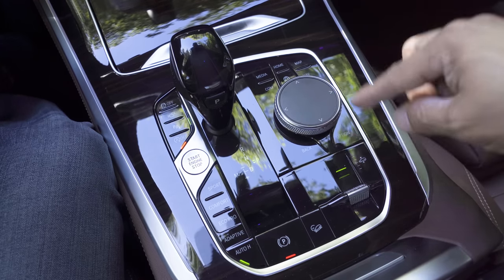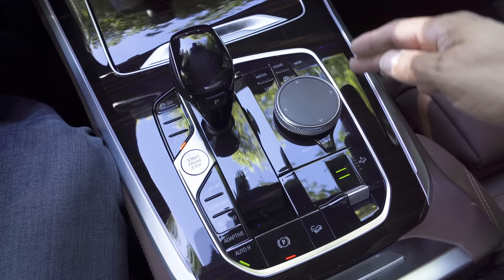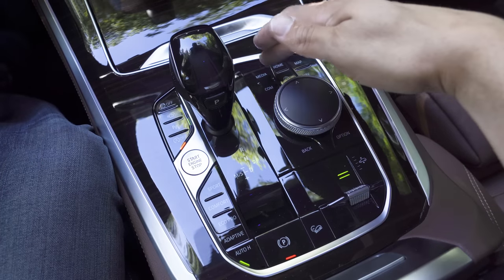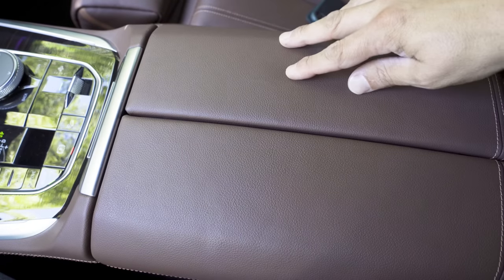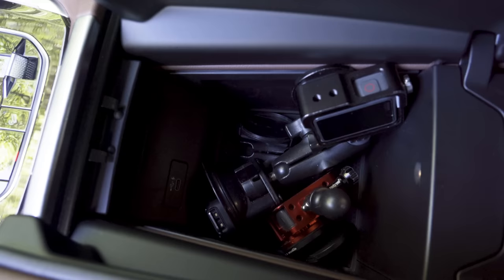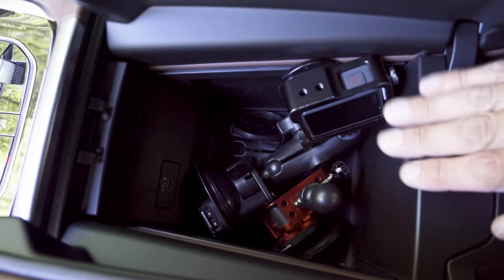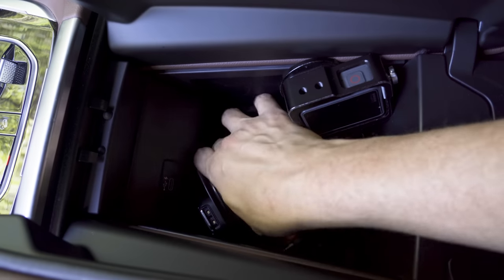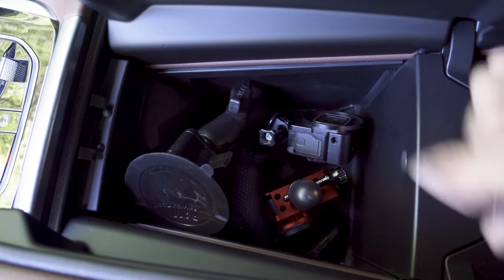The iDrive infotainment controller is very similar to the last generation, with an option button, back button, and direct access buttons to navigation map, home, connected services, media, and communication. Between the front seats is a padded center armrest that opens in a bi-fold fashion. We have a somewhat small storage cubby for a vehicle this size — likely because the drivetrain is right underneath — though you can still store a variety of items.